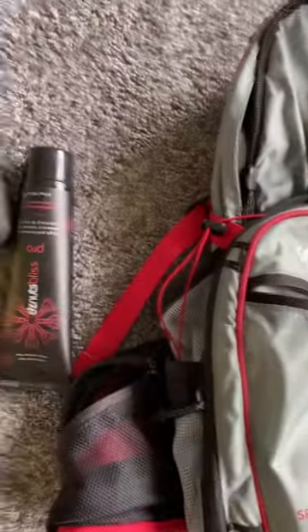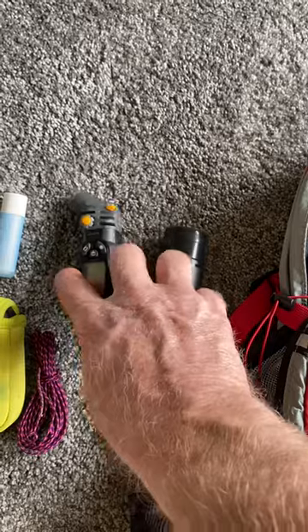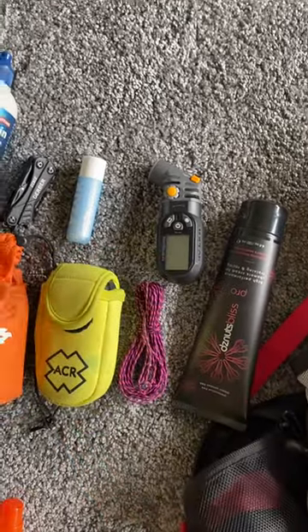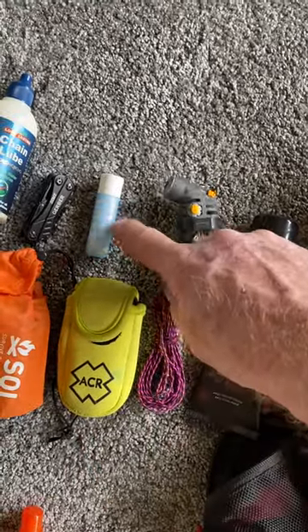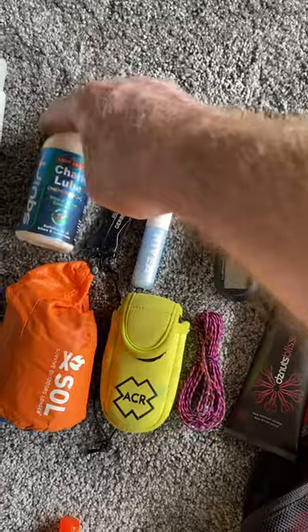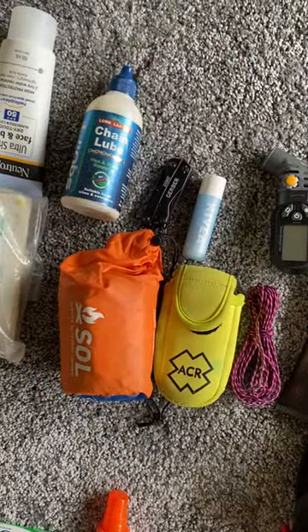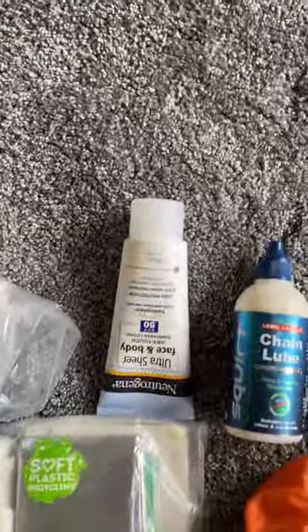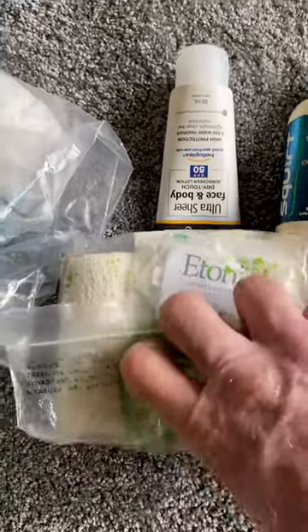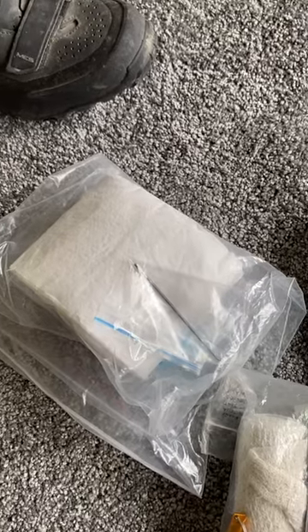I'll also be wearing a Source 3 litre hydration pack, which will contain another tube of chamois cream, a tyre pressure gauge — which I may leave behind — a short piece of paracord for emergencies, a personal locator beacon, lip sunscreen, a Juba mini, chain lube, a survival bivy bag, sunblock, and a first aid kit containing bandages.